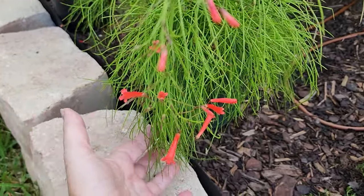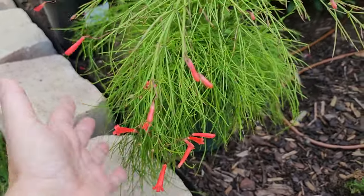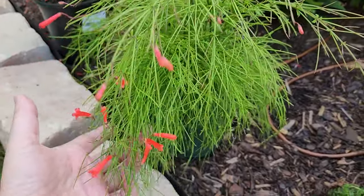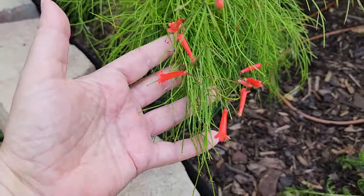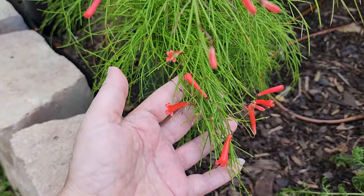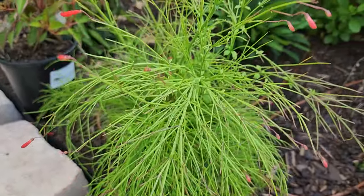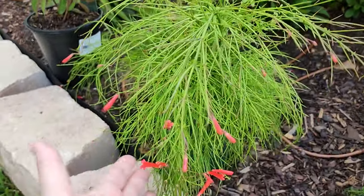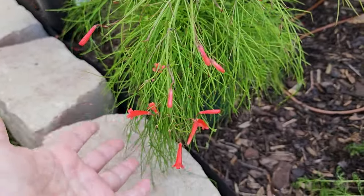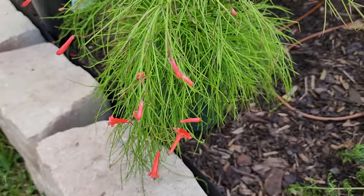I've shared that the hummingbird that stays with us year-round absolutely loves the Russelia. I'm not a huge fan of how this plant looks — it's hairy and very unique — but she just absolutely loves it. One of the common names is firecracker plant. I will keep Russelia in the garden just because it is a wonderful hit. Here's an example of something I'll plant even though it's not a personal favorite, because my hummingbirds love it.